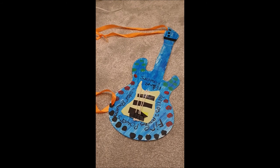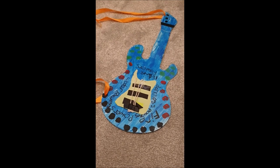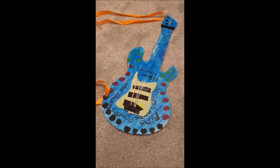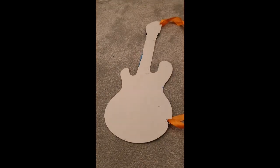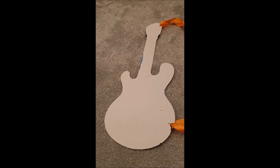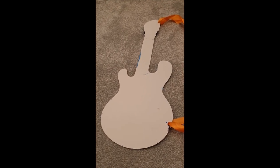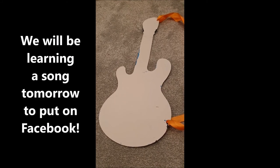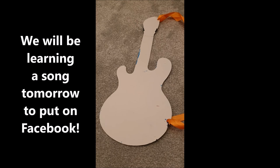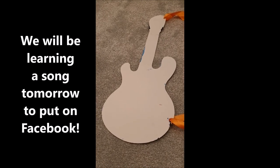Obviously you can change the colours, but it's a lovely craft activity — something you can play with again later. Think outside the box! Some of you might decide you don't like the colour, so you can always turn it over and do a different design on the back. Then depending on your mood, you've got two completely different guitars! Just use your imagination, children, because you've all got brilliant imaginations. Have fun with this!